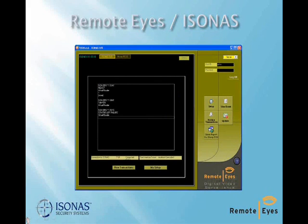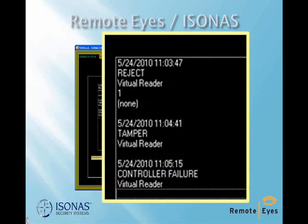The POSwatch is the transaction monitoring software that resides on the Remote Eyes server. It logs each Assona access reader event in a database and indexes those events against the Remote Eyes video archive. The integration of the transaction database with the video archive makes subsequent event-based searching extremely simple and fast for the user.